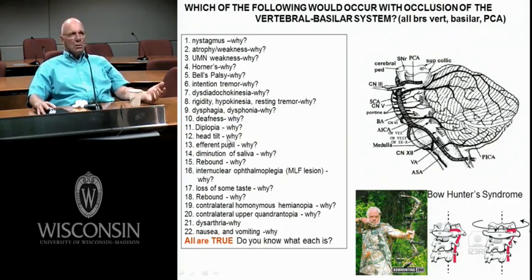Head tilt — think about why you'd tilt your head: to correct vision. Is it head tilt or head rotation? If it's head tilt, it's a cranial nerve 4 problem to correct it. If it's head rotation, it's a cranial nerve 6 problem.